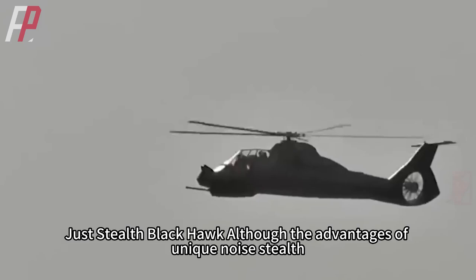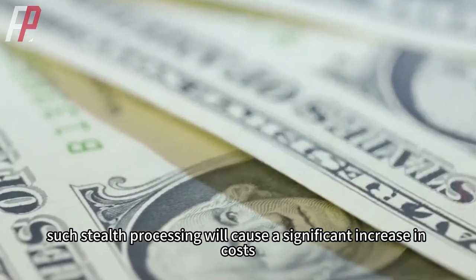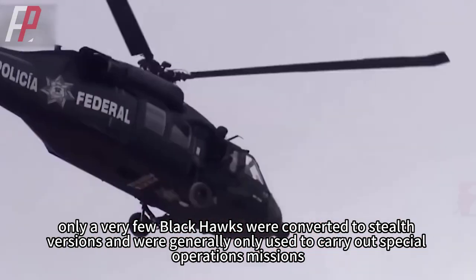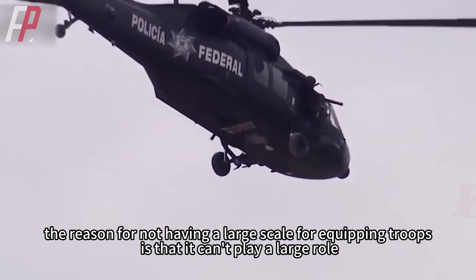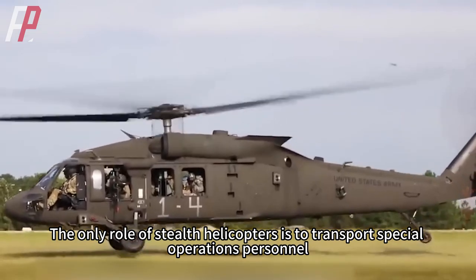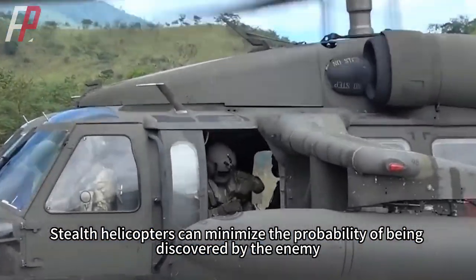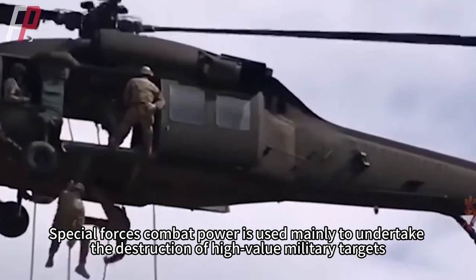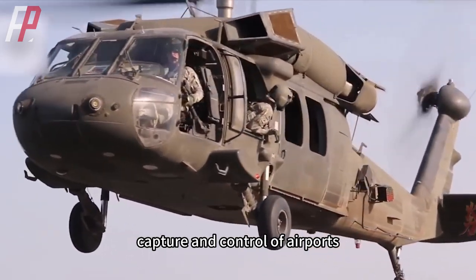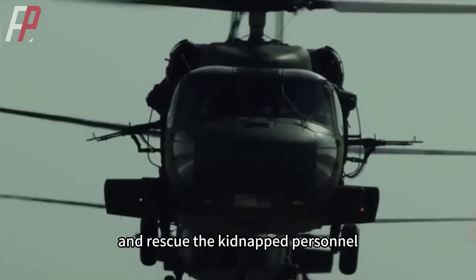The stealth Black Hawk has unique noise, infrared, and radar stealth capabilities far greater than ordinary helicopters, but such stealth processing causes a significant increase in costs. Because of this, only a very few Black Hawks were converted to stealth versions, generally used only to carry out special operations missions. So in addition to being expensive, the reason for not equipping troops at large scale is that it cannot play a large role in conventional warfare. The role of stealth helicopters is to transport special operations personnel, penetrate behind enemy lines, and carry out decapitation plans, minimizing the probability of being discovered. Special forces combat power is used to destroy high-value military targets, behead important enemy personnel, raid enemy command posts, capture airports and ports, carry out reconnaissance and surveillance missions, and rescue kidnapped personnel.